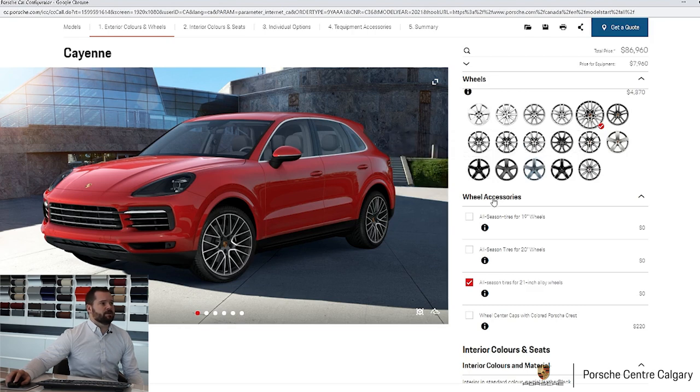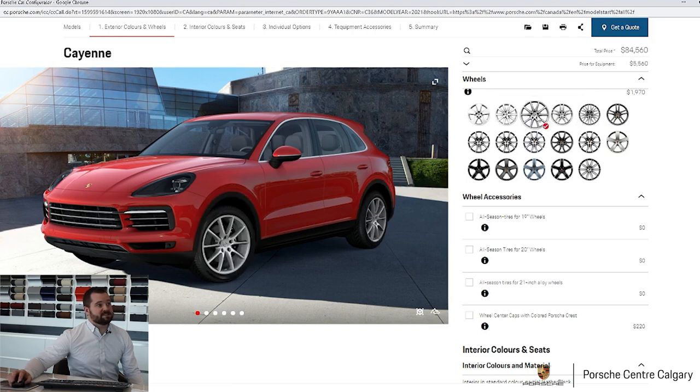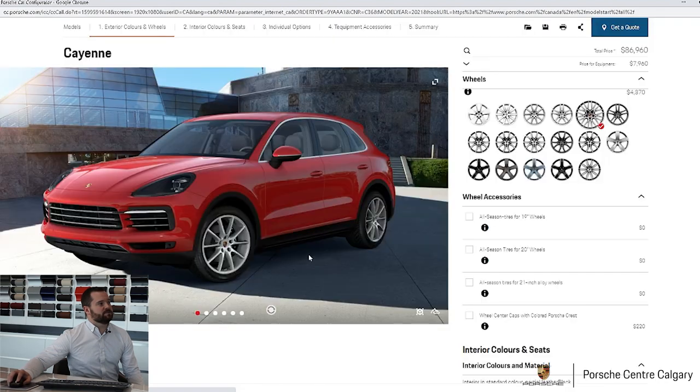Another thing to note is the colored center crest. Depending on the wheel — like this 21-inch — it already comes with that, so there's no need to tick that box. But on some of the smaller wheels, it's just the black and silver crest until you tick the box and then you get the full colored crest. It's also worth mentioning that on the smaller wheels you have an unpainted black piece in the wheel arch, whereas when you go up to the 21s you get the colored wheel arch extension — a subtle thing, but it does have a visual impact.